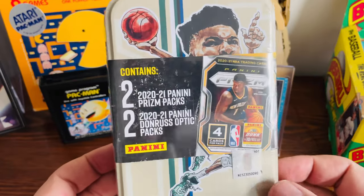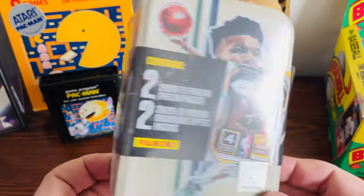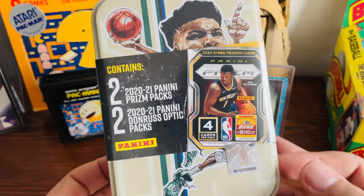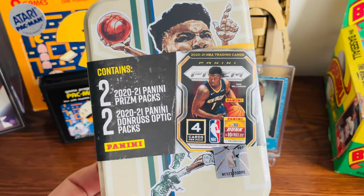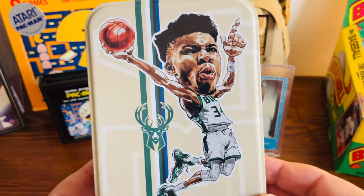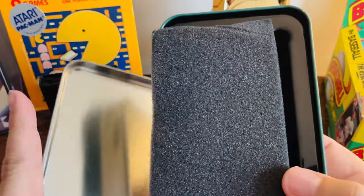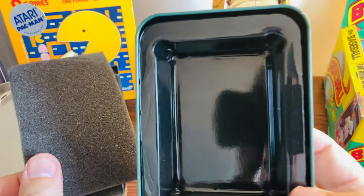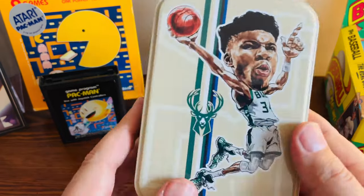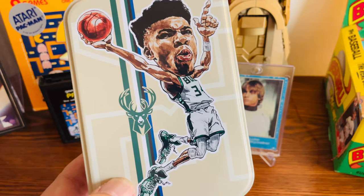I thought it'd be cool to buy one of these and just see what kind of cards we get. The tin itself is really cool. I like using these at card shows — when I find cards at the shows I put them in these tins. What's great about them is you can put loose cards in there and there's a little foam piece to help protect them. Just a nice little thing to use when going to card shows. Cool tin — let's look at these packs.